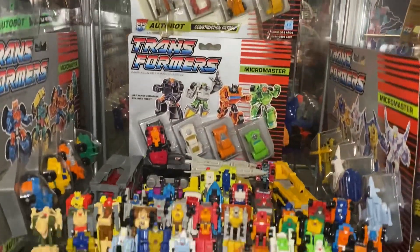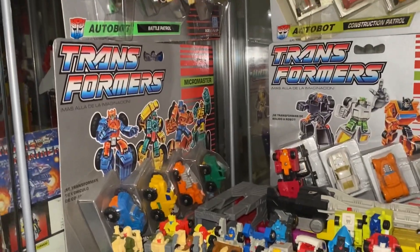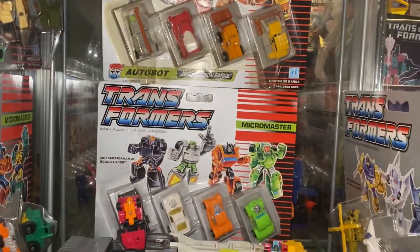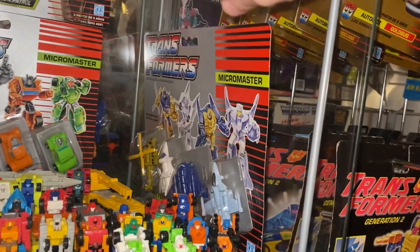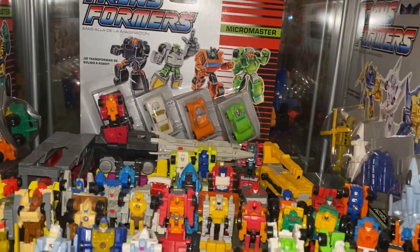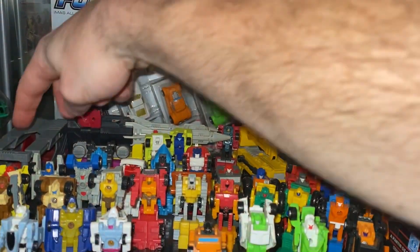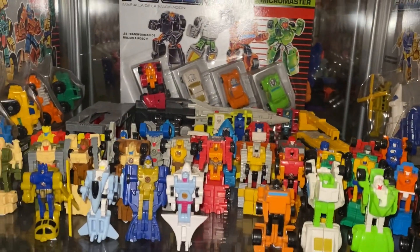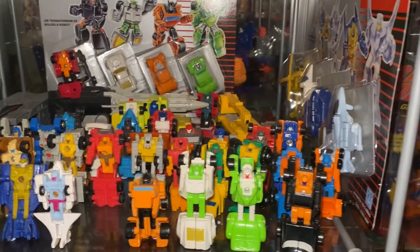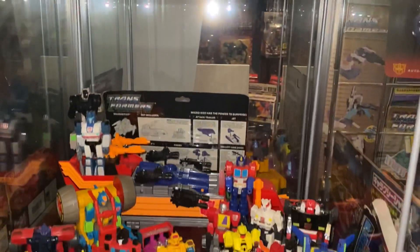Moving down to the next shelf, we've got Micromasters and pretty much all of them are in here. We've got a few sections sealed: Monster Truck Patrol, Battle Patrol, Construction Patrol, Hot Rod Patrol, and - I always forget this one - Air Patrol, there you go. At the back you can see some of the actual mini bases as well, including Erector and Rough Stuff. We've got all the individual little teams in their fours, including some of the later released ones that didn't seem to do as well.